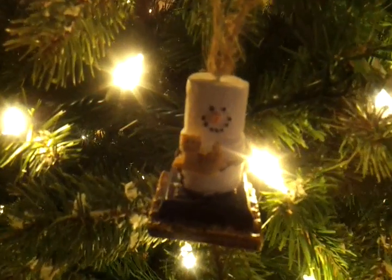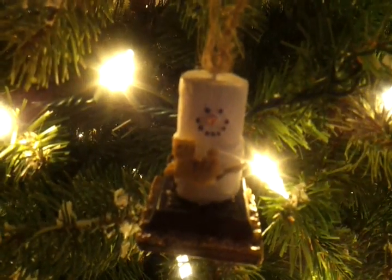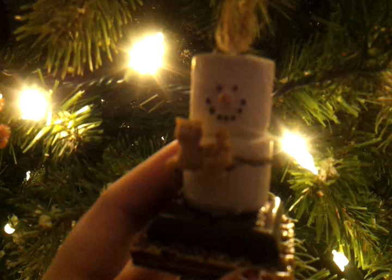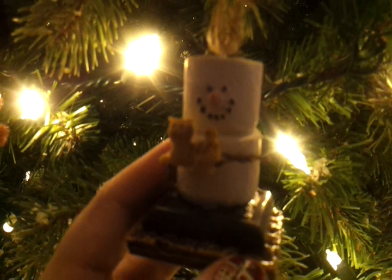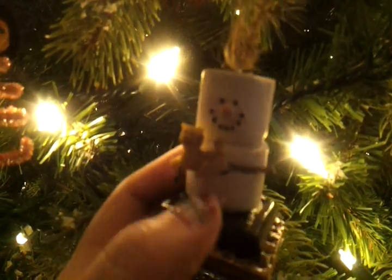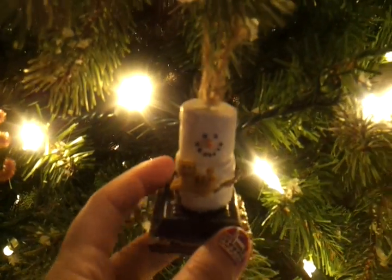We bought this ornament this year, keeping with the tradition of mom buying one every year. It kind of was perfect because it's a little orange kitten — I don't know if you can see it because of it being dark in here. It's a little orange kitten, which is perfect because we got Oscar this year.